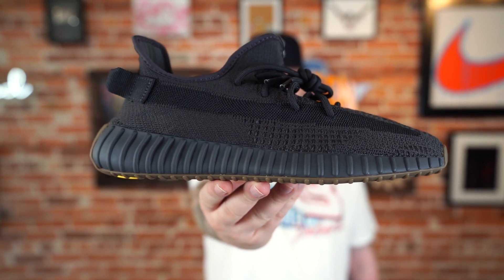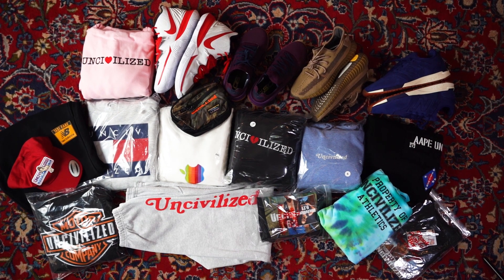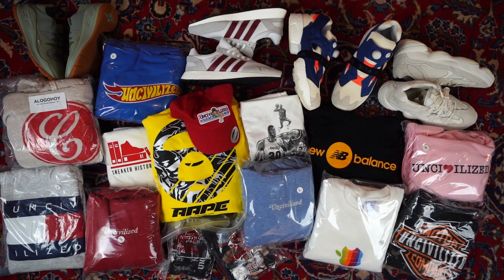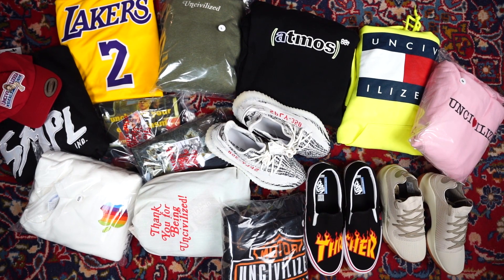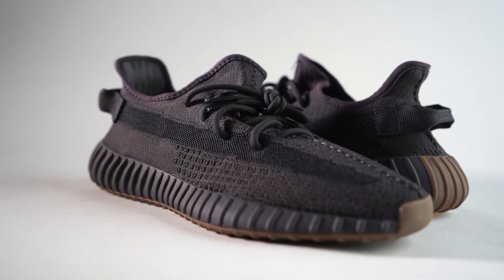We're actually going to give this pair away over on our Patreon page next month. We do a huge monthly giveaway every single month over on Patreon. If you want to check that out it's patreon.com/mrformersimpson — we'll put a link in the description. A lot of people have been hitting me up on Twitter and Instagram asking about the giveaways, and that is where we do them.